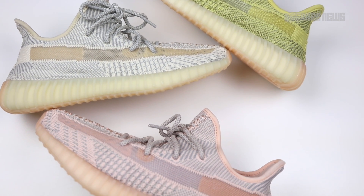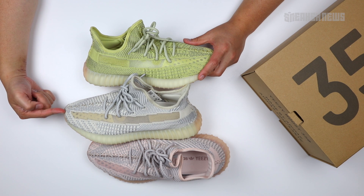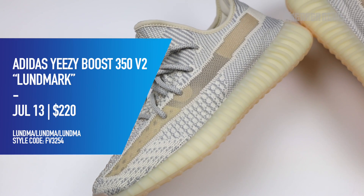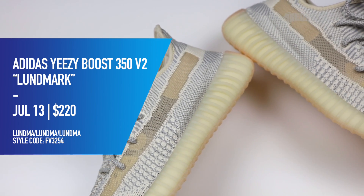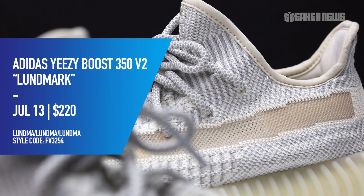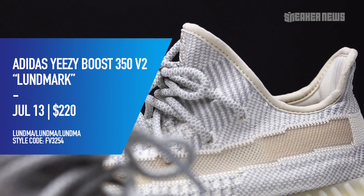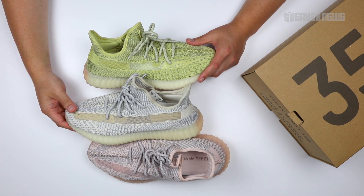Before we get into the reasons why, we'll cover some basic release details. The one in the middle is the most recent — it's the Lundmark colorway, dropping July 13th for $220. There's also a reflective version priced at $250. The other two — the Synth and the Antlia — dropped back on June 23rd, with the reflectives dropping just a few days before. All three are regional exclusives.